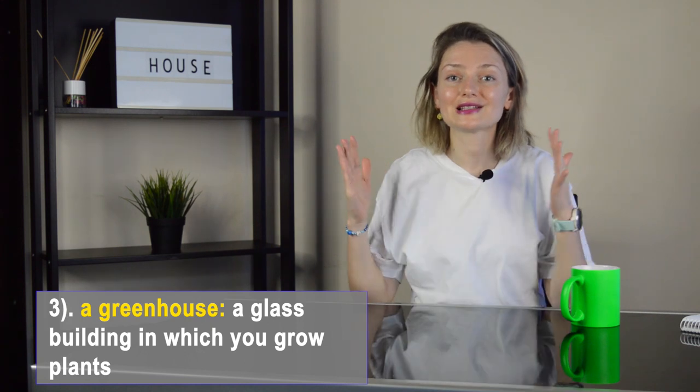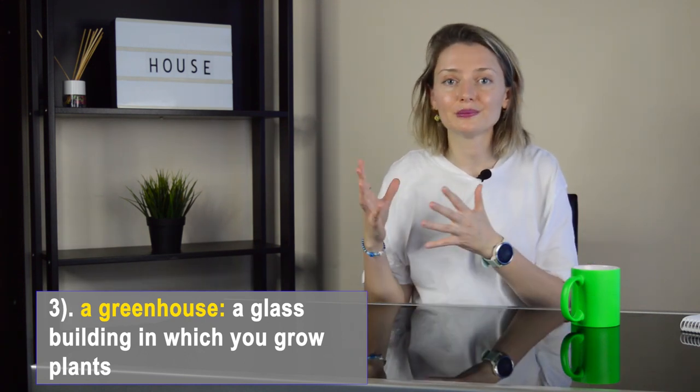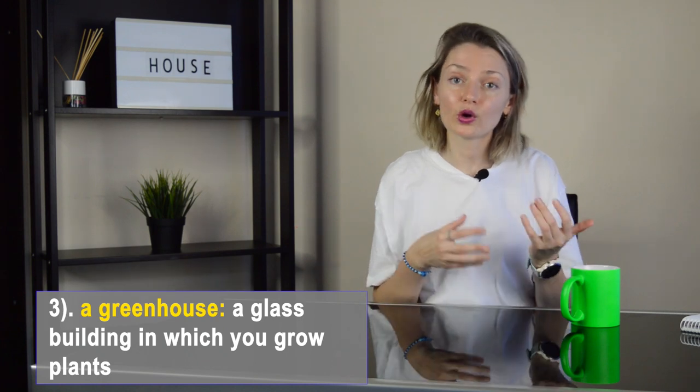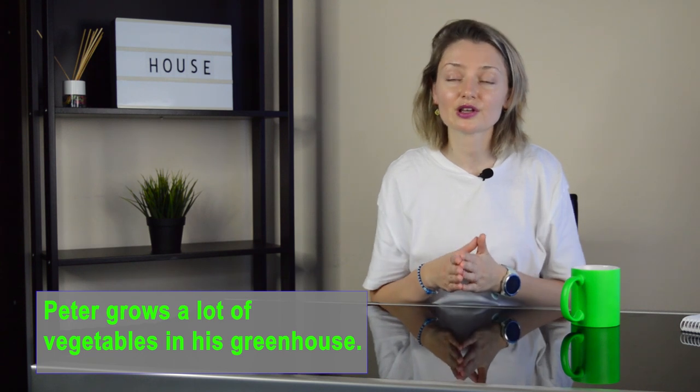Number three: a greenhouse. It's a building with a roof and sides made of glass, used for growing plants that need warmth and protection. One simple sentence: Peter grows a lot of vegetables in his greenhouse.